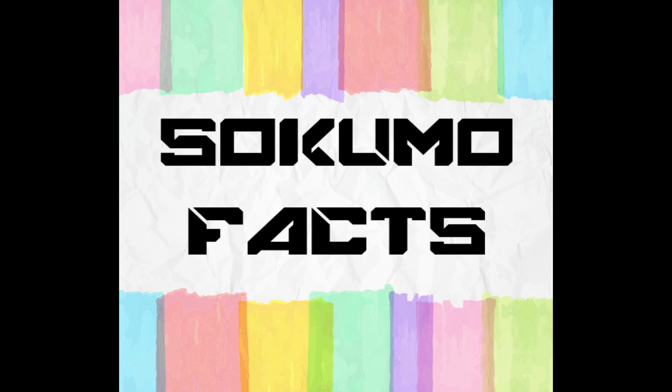Hope you liked the video. Give it a big thumbs up and subscribe to Sokumo Facts for more interesting updates. Have a nice day.